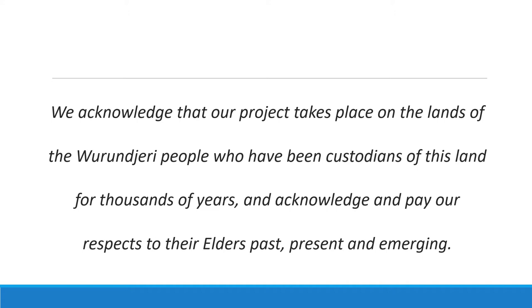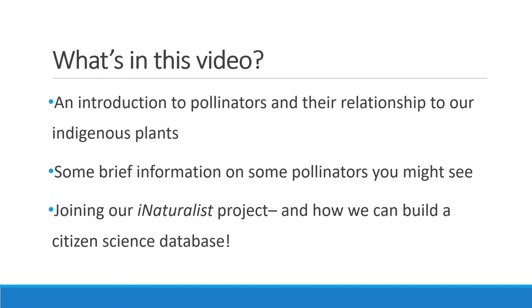I'd like to start the video by acknowledging that our project takes place on the lands of the Wurundjeri people, who have been custodians of this land for thousands of years, and acknowledge and pay our respects to their elders past, present and emerging.